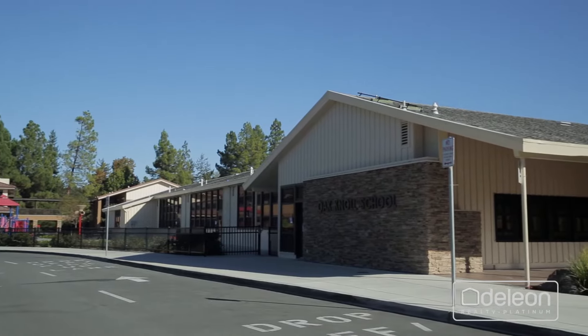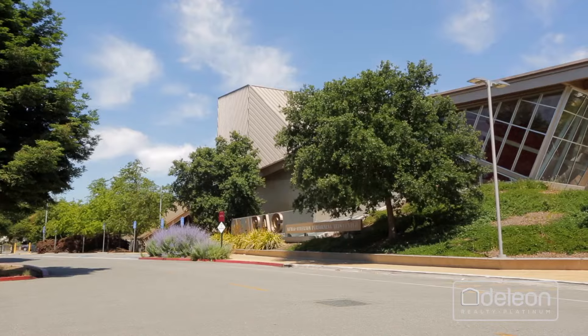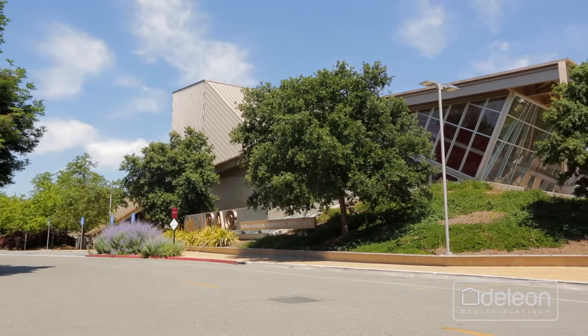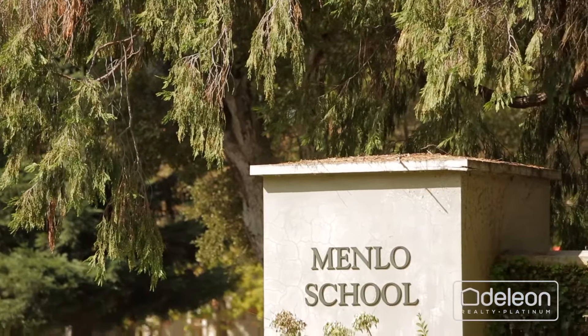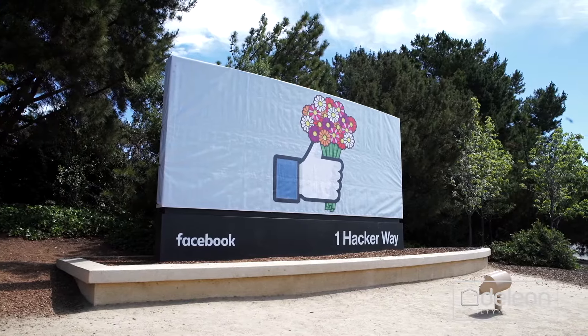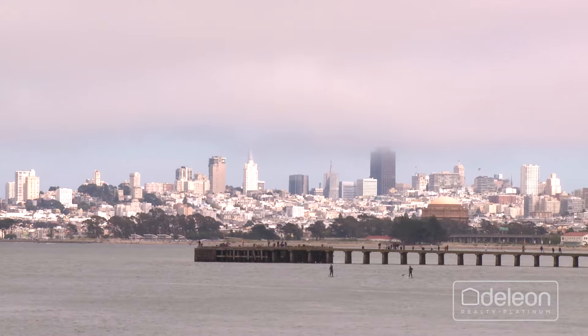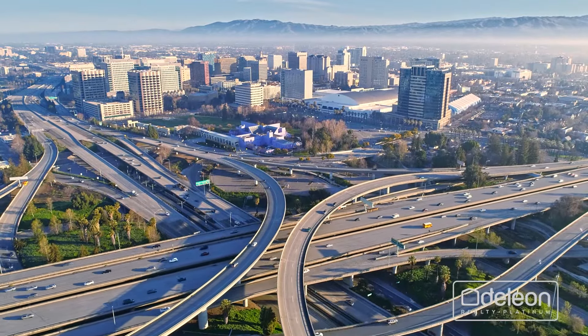Children may attend top-ranked schools, including Oak Noah Elementary, Hill View Middle, and Menlo Atherton High, with acclaimed private schools such as Sacred Heart and Menlo School close at hand. This home also sits near all of the world-famous employers of Silicon Valley, and it's within easy reach of everything that San Francisco and San Jose have to offer, both of which are less than 40 minutes away.